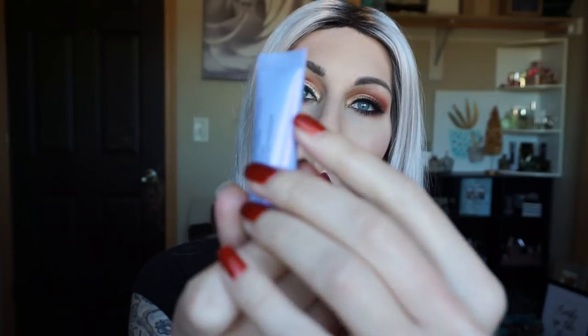This is the Becca First Light Priming Filter. We started when it was way, way, way up here, and it is gone — I'm kind of sad that it's gone. I took everything I could out of it. Will I repurchase it? Probably not. I have a lot of other primers that I like better, but it was still actually really, really good.